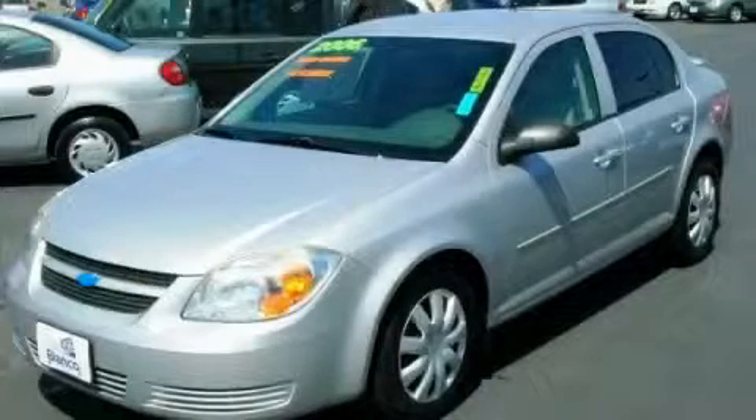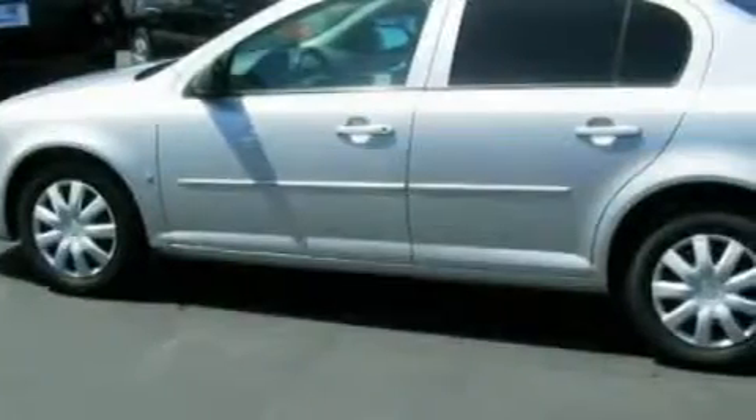This is a 2006 Chevrolet Cobalt. It features a 2.2-liter, four-cylinder engine and an automatic transmission.